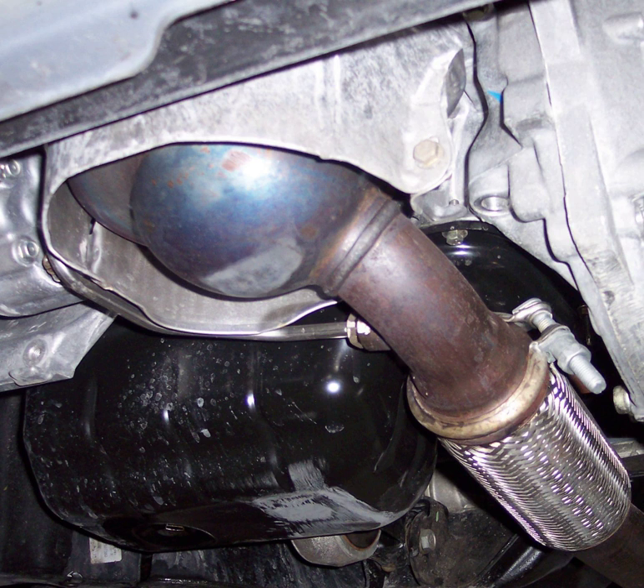Disposable paper cores are used in certain specialty applications without a regeneration strategy. Coal mines are common users; the exhaust gas is usually first passed through a water trap to cool it, and then through the filter. Paper filters are also used when a diesel machine must be used indoors for short periods of time, such as on a forklift being used to install equipment inside a store.